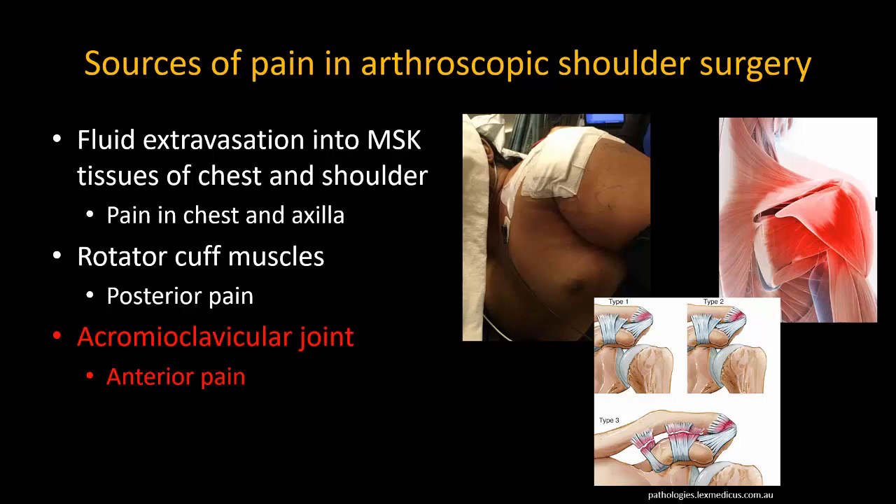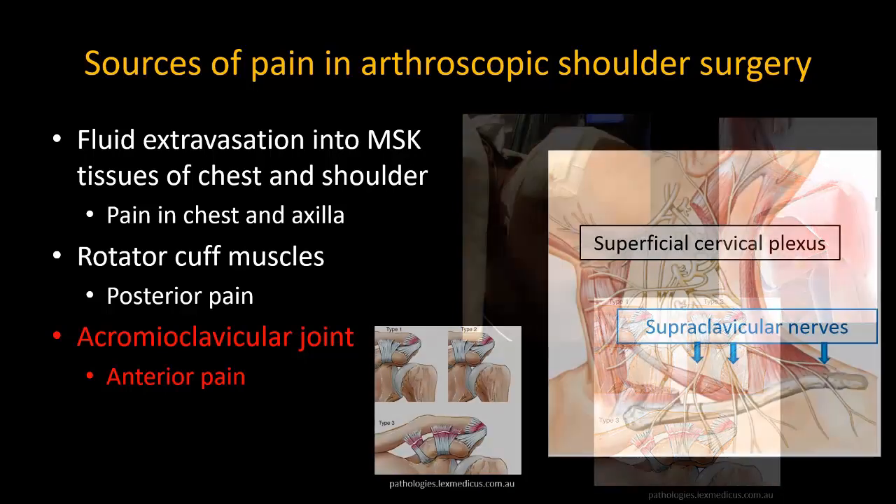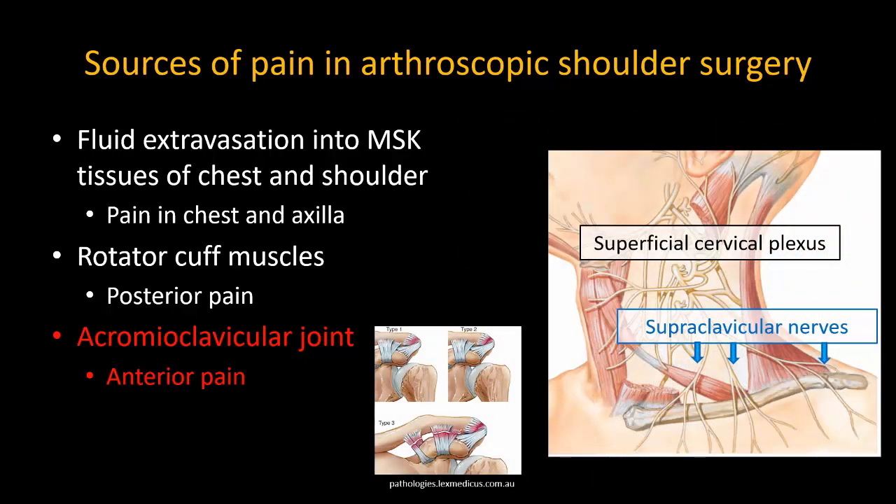Further inquiry localized the pain to a very discrete area over the acromioclavicular joint. I have learned from colleagues who routinely do awake shoulder surgery that anesthetizing the supraclavicular nerves — the lower branches of the superficial cervical plexus — is essential to prevent intraoperative pain from the AC joint. It is therefore an appropriate block to perform if there is postoperative pain in this area and if it wasn't done preoperatively.